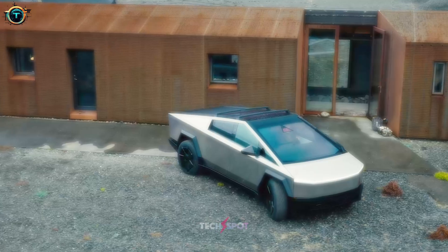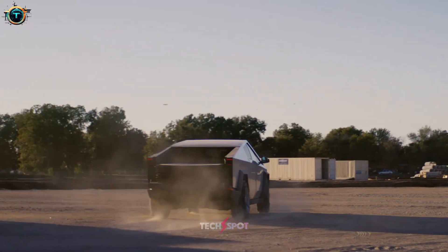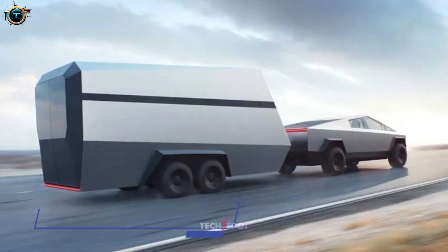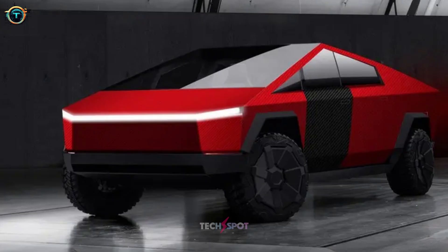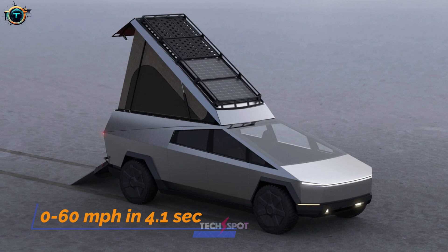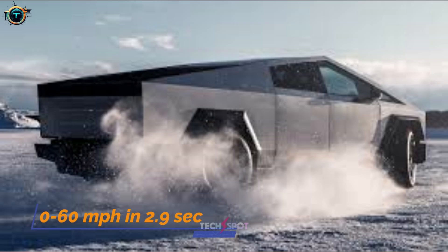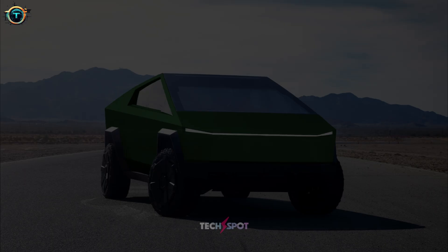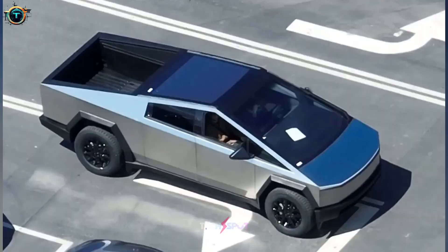The 2024 Tesla Cybertruck comes with three trim levels to suit your needs and budget. The first version, the single-motor rear-wheel drive, has a range of 250 miles and can pull 3,500 pounds, making it a perfect option for daily commuting and light towing. The dual-motor all-wheel drive has a 0-to-60 acceleration of 4.1 seconds and a towing capacity of 11,000 pounds. The highest-end tri-motor all-wheel drive does 0-to-60 in 2.9 seconds, with a maximum towing capacity of 14,000 pounds and a range of 320 miles.